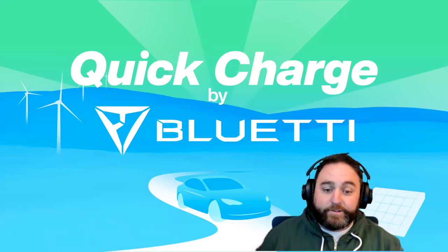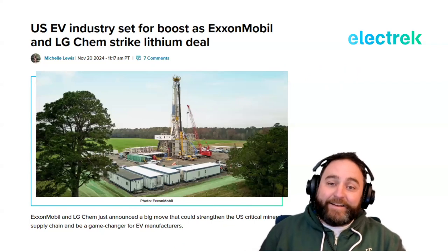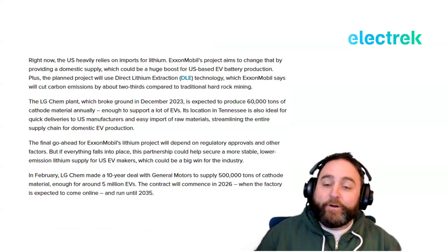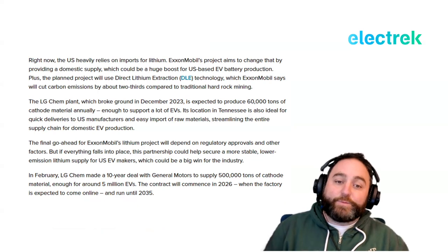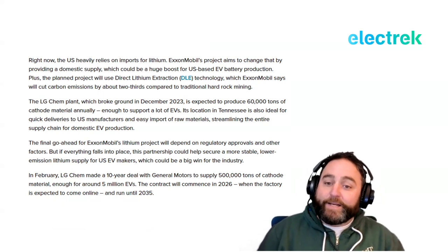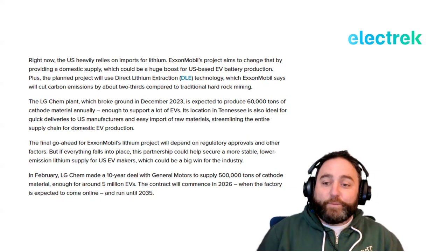Moving on, the US EV industry is set for a huge boost as ExxonMobil and LG Chem have struck a record-setting lithium deal. Right now the US relies heavily on imports for lithium, but ExxonMobil's project aims to change that by providing a domestic supply — a huge boost for US-based EV battery production. The planned project will use direct lithium extraction technology, which ExxonMobil says will cut carbon emissions by about two-thirds compared to traditional hard-rock mining.